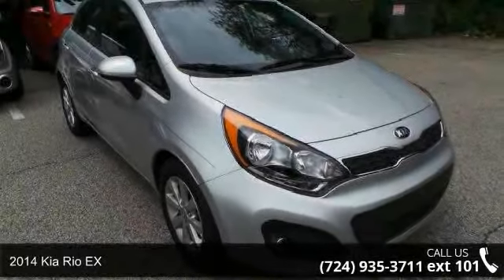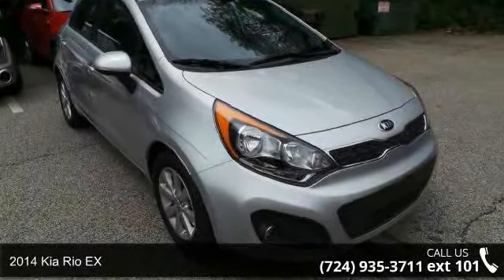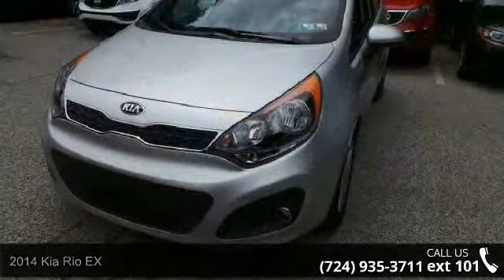Presenting the 2014 Kia Rio X. If you are looking for an automobile with great features, look no further.